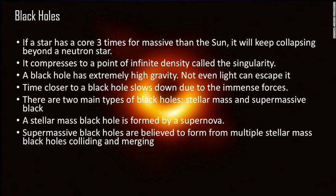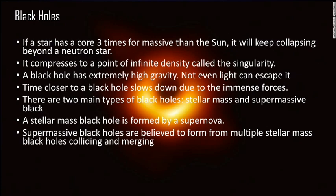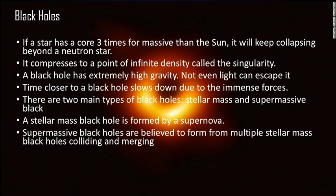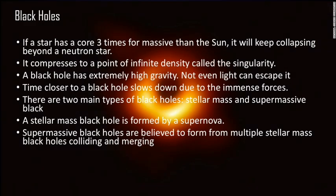At a certain area, light actually begins to orbit the black hole the same way a planet would orbit a star. Also, time close to a black hole slows down due to the immense gravity. There are two types of black holes: stellar mass black holes, which form from large stars dying, and supermassive black holes, which are believed to form from multiple stellar mass black holes colliding and merging. Supermassive black holes are often found at the center of galaxies.